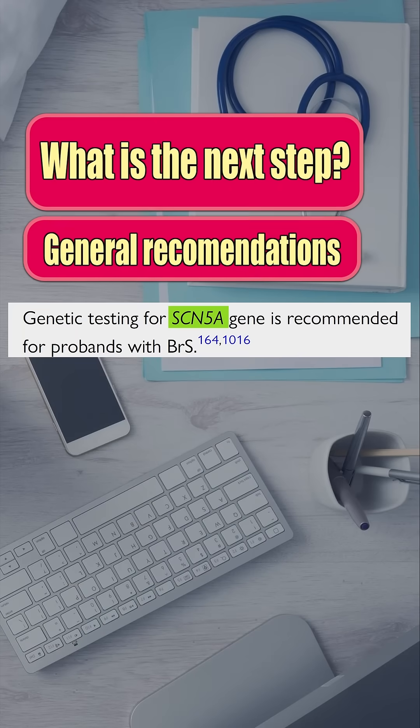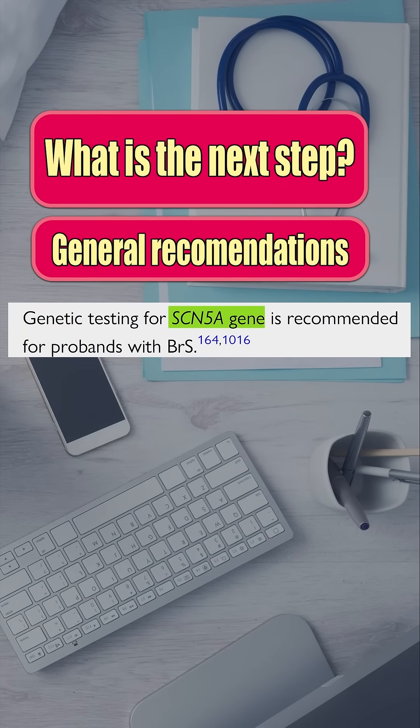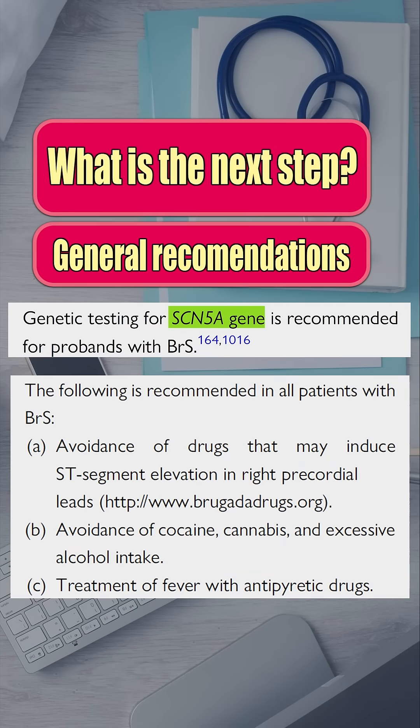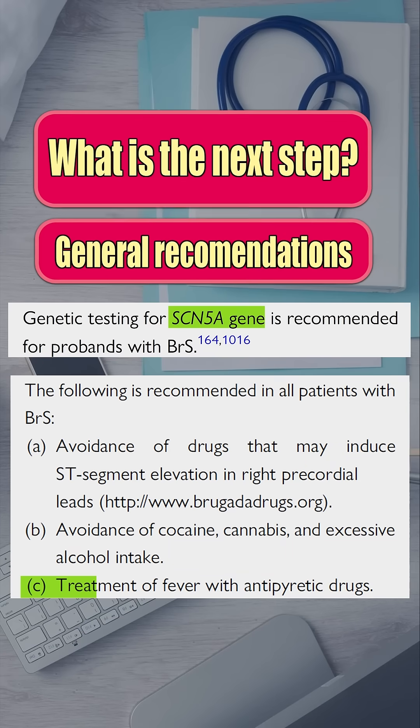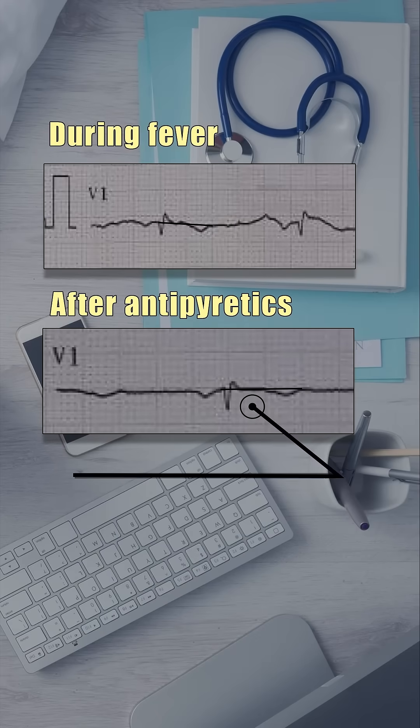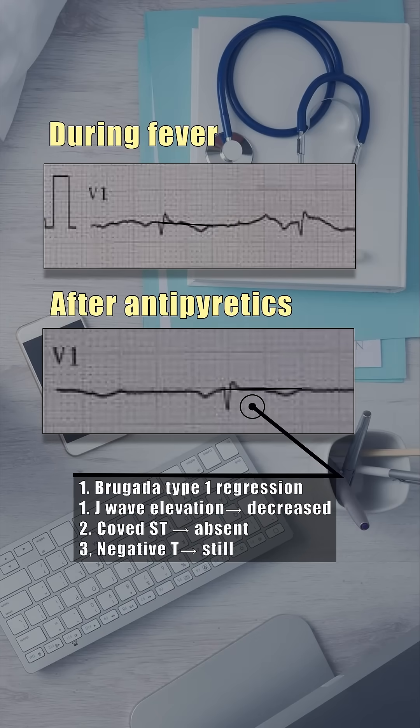Next step: genetic testing for the SCN5A sodium channel gene, strict avoidance of Brugada-triggering drugs, alcohol, and illicit substances, plus aggressive fever control. Notice how after the fever normalized, the type 1 Brugada pattern regressed.